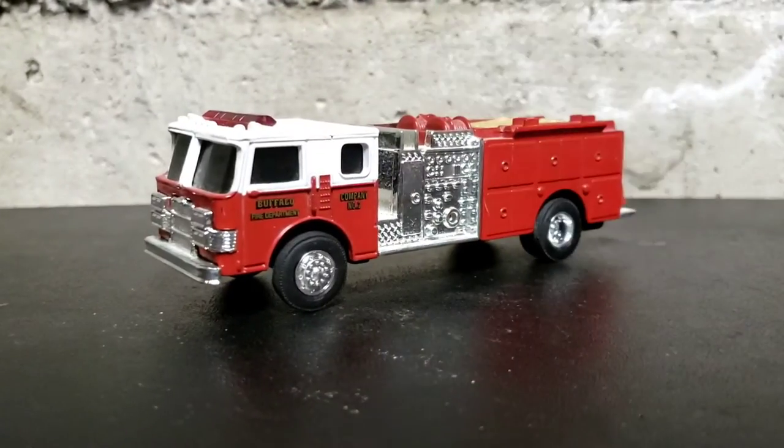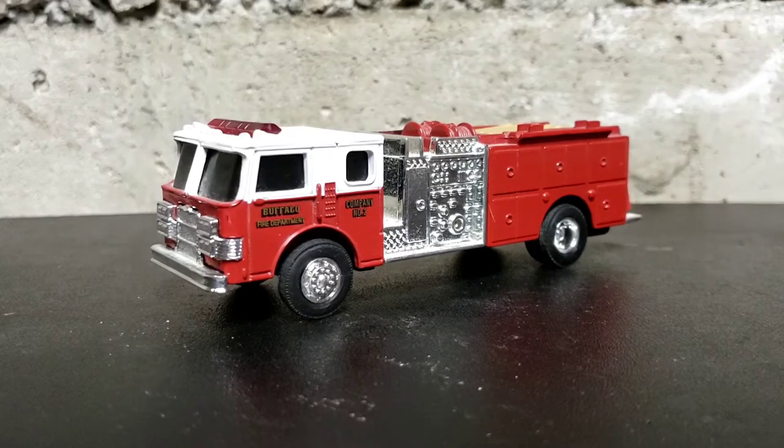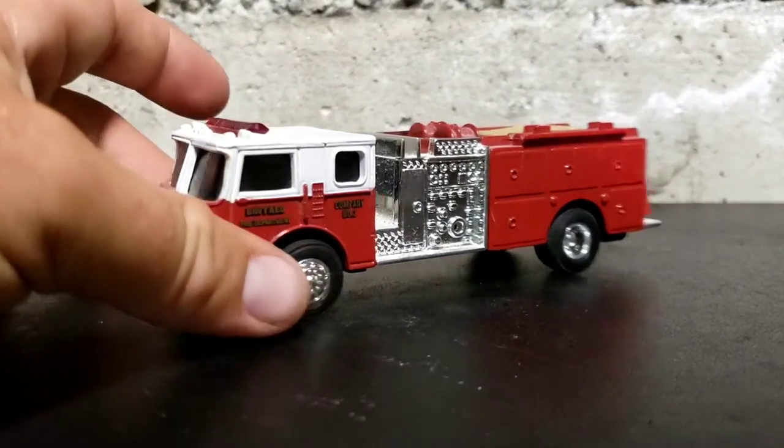It's an Ertl fire engine. Let me just kind of get this thing open. The person I bought this from was on Facebook — I saw this truck pop up. I've been looking for one for a while and I just really could not pass on the sale. It's just really, really wrapped up in plastic. So here it is. This truck is the Buffalo, New York Pierce — I think it's a Lance fire truck in 1/64th scale.